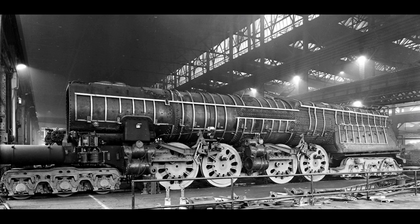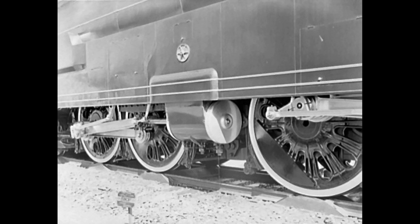Everything about the S1 was huge. A Cartazzi pilot truck housed three wheel sets with wheels 36 inches in diameter, when 33 inches was the norm. The two four-coupled sets of Baldwin disc drive wheels measured 84 inches in diameter, while a three-axle trailer housed wheels 42 inches in diameter. All axles and running gear were made to use Timken roller bearings. The locomotive alone weighed 608,000 pounds, but less than half of that weight was carried by the drive wheels, resulting in a low adhesion factor of 3.68. The tender measured 60 feet in length and rode on two six-wheel trucks, carrying 26 tons of coal and 24,000 gallons of water.